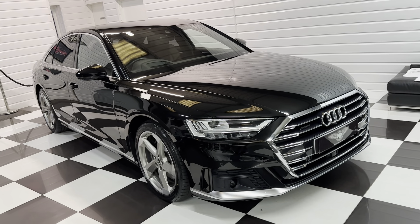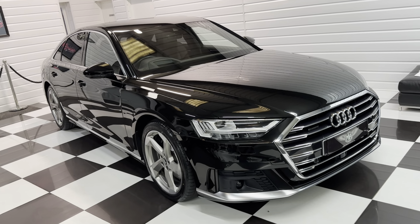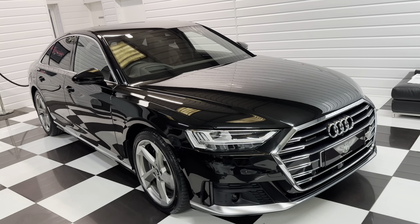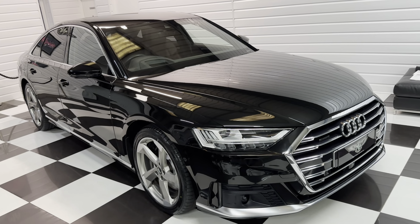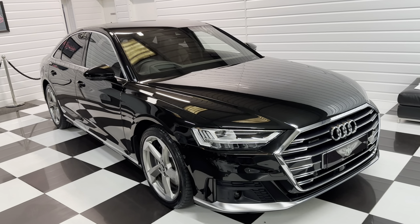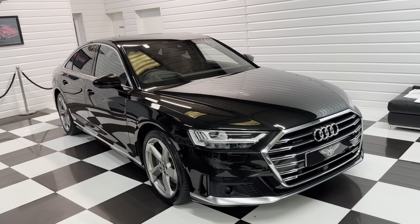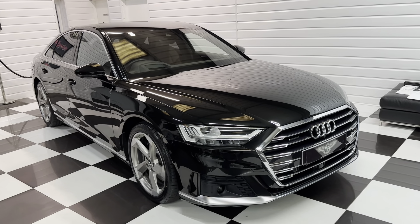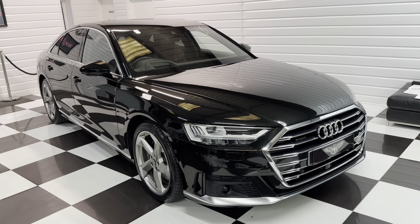No disappointments with this one — super, super car. Any questions you have, if you'd like to give Toby a ring at the showroom: 0750 1730. The car will come with 15 months AutoGuard premium warranty. Thank you very much for watching.